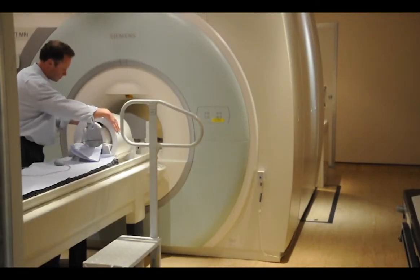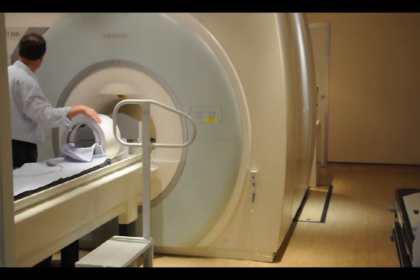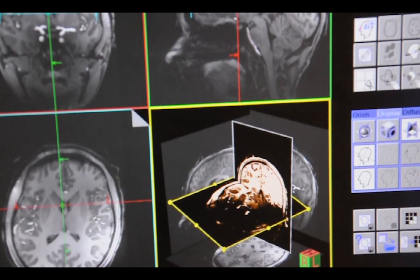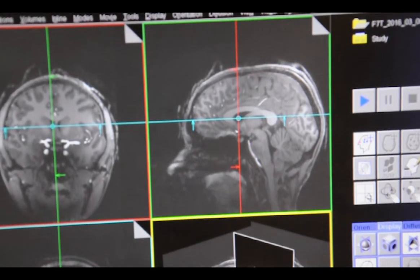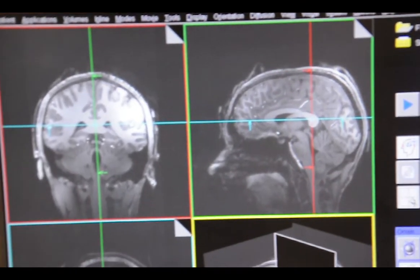Oxford and Nottingham are both universities with a huge strength in imaging science. The opportunity to go to Nottingham and work with our own hands to produce the 7T MRI coil and to take our own MRI pictures — that's not possible anywhere else in the world.